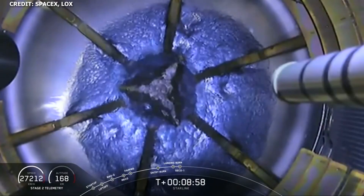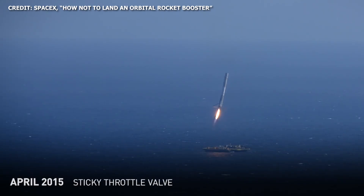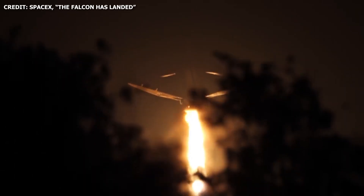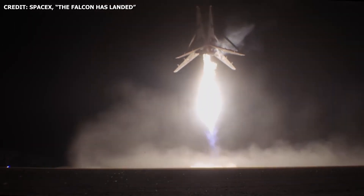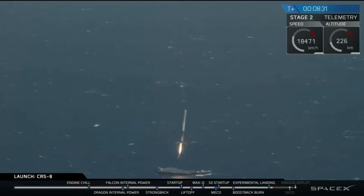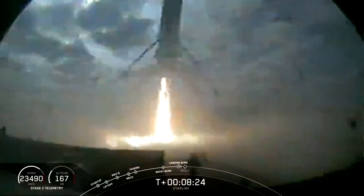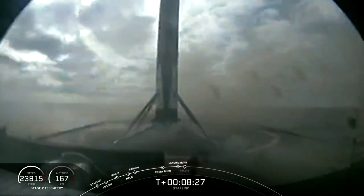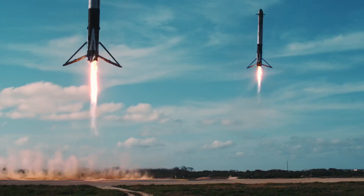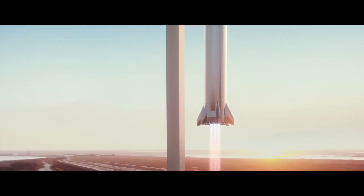SpaceX just keeps checking off milestones. It's still quite amazing evaluating how much progress the company has made in just a few years. Just about four years ago, on December 21, 2015, SpaceX achieved its first successful ground landing of a Falcon 9 booster. In April 2016, the company achieved the first landing of a Falcon 9 booster at sea. Now we're at a point where SpaceX has flown the same Falcon 9 booster four times and achieved a smooth, stable landing. Lessons learned from Falcon 9 and Falcon Heavy are now being applied and are extremely instrumental in the construction of Starship and Super Heavy.